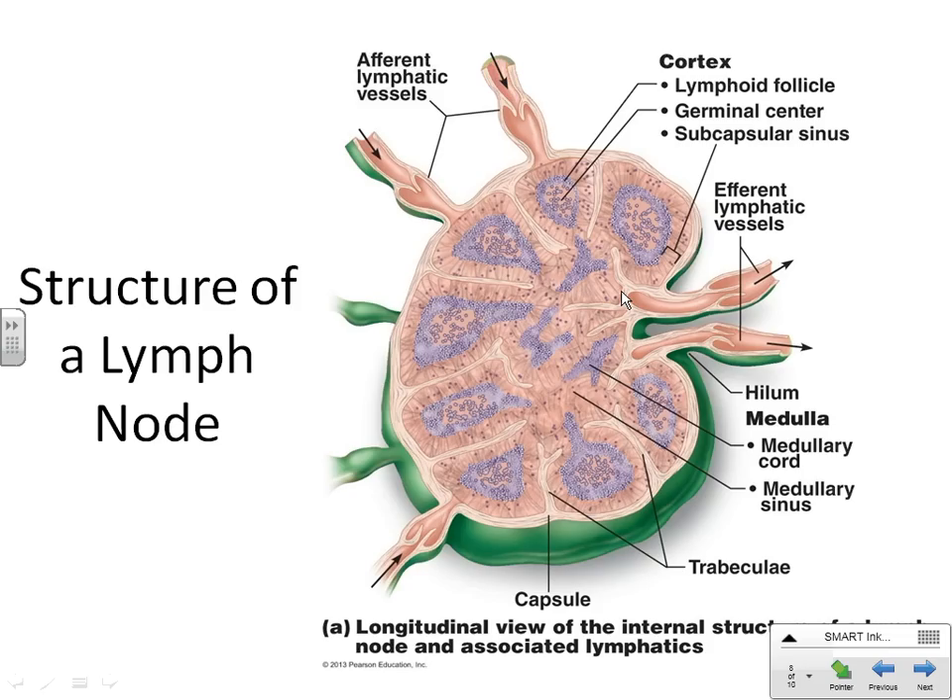A lot of times people discover cancer because they feel a knot in their neck that won't go away — the lymph node is infected with cancer. If you get a swollen lymph node, you don't need to immediately go to the doctor — living in South Mississippi, most of us have allergies that can flare up lymph nodes. But if it swells and never goes away, that's when it becomes a concern. As long as it goes away in a day or two, you're fine.